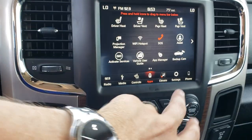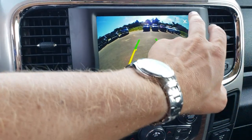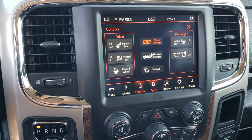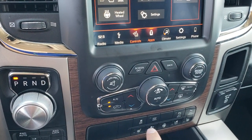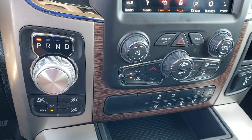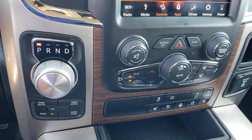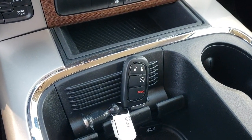You can see it has the Alpine sound system and the 8.4-inch touchscreen radio. You get your heated and cooled seat controls right there. You can also do your backup camera right from the screen — you don't even have to put it in reverse. Down here you have your dual climate control, heated and cooled seat, and heated steering wheel buttons. Eight-speed automatic transmission, push-button four-wheel drive with four-wheel drive auto, lock, and low features.